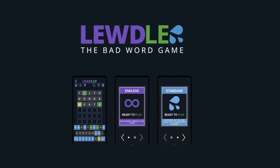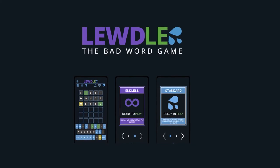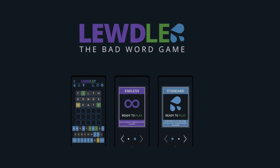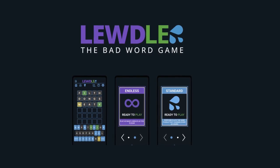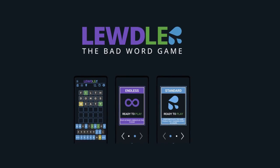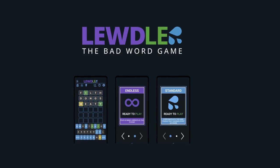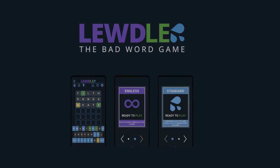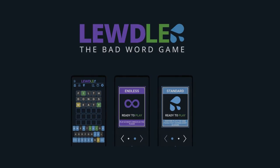8. Lewdle. Do you find Wordle entertaining and consider yourself a lover of foul language? The game is grossly inappropriate yet curiously an addictive Wordle version because it gets graphic, wild, provocative, and steamy at every step, making it a massive no-no in family-friendly or professional situations. You can also help the game's creators out by suggesting words.